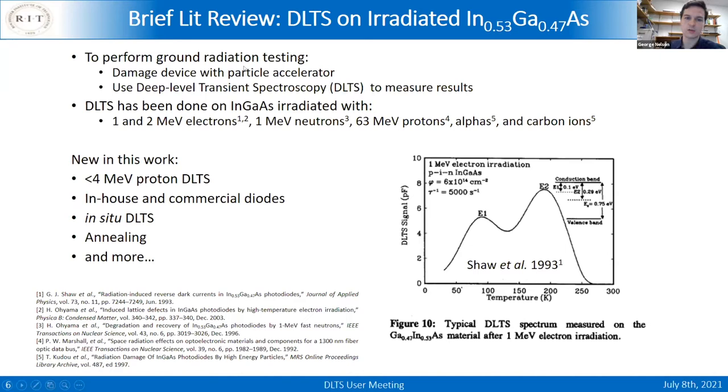For ground radiation testing — since actually testing in space is expensive and takes years — we take devices to particle accelerators and hit them with perhaps 10 years of space radiation in 10 seconds.